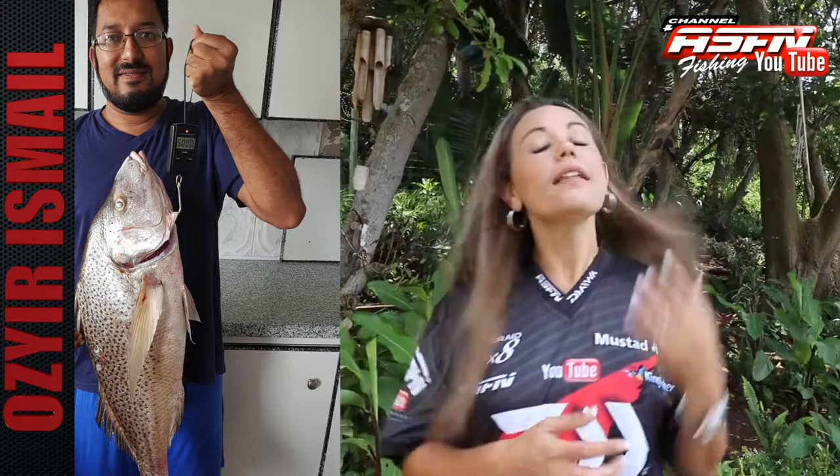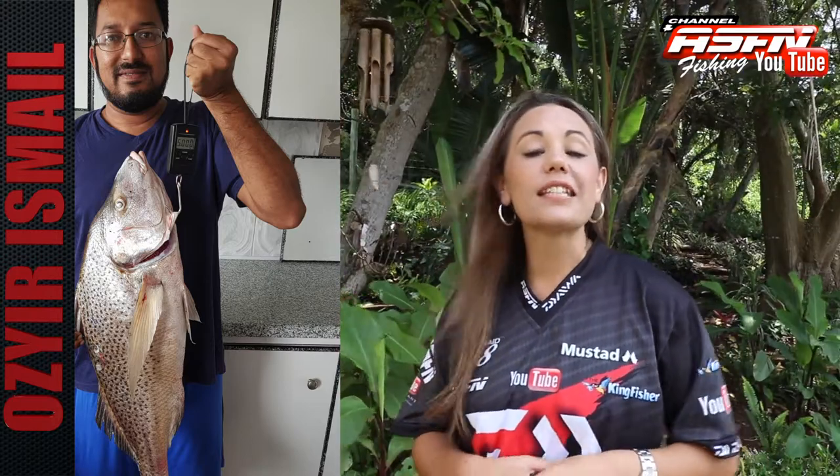A beautiful five kilogram grunter caught on the North Pier in Durban on a sardine bait. This was caught by Ajir Ishmael on his Dawa S-Alp 13, on 20 pound Kingfisher line. A special shout out to Ajir's uncle Safi for teaching him how to target these fish.